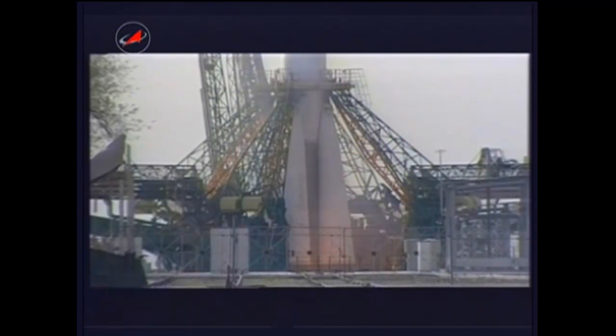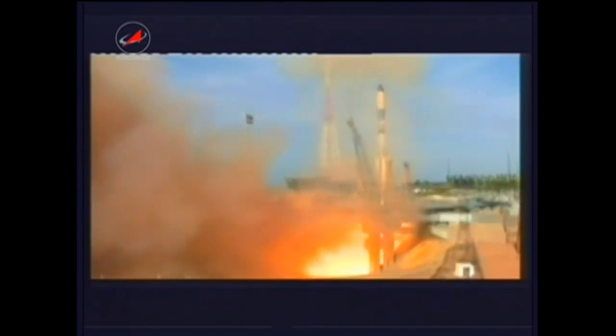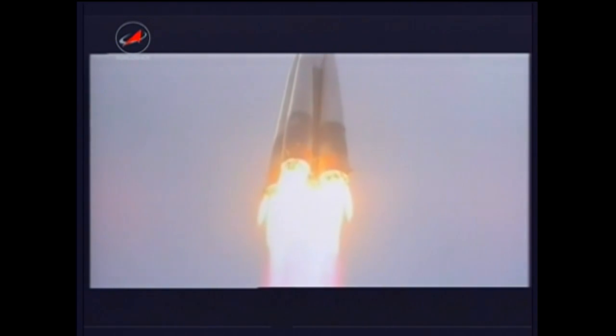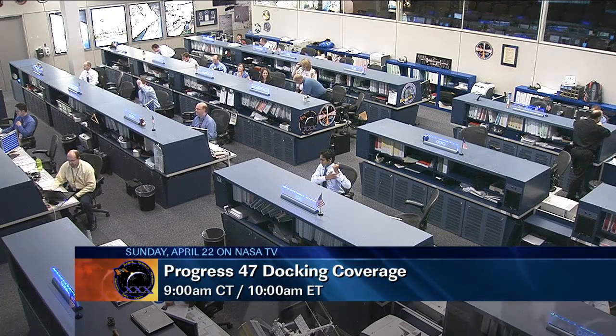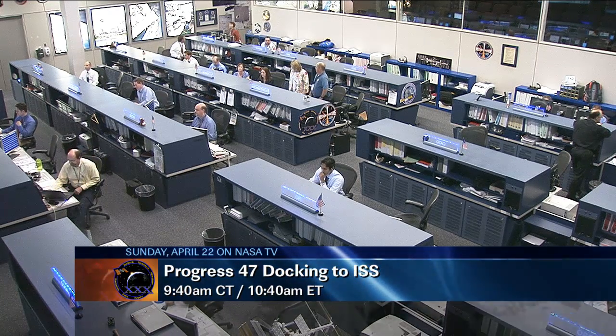Today, on Friday, there was a successful launch of the Progress 47 cargo craft from Baikonur Cosmodrome in Kazakhstan. The new Progress 47, carrying food, supplies, oxygen and fuel, lifted off on time at 7:50 a.m. and is now on its way to the International Space Station. The Progress 47 cargo craft is set to dock to the station this Sunday at 9:40 a.m. Central Time. NASA Television will bring live coverage beginning at 9:00 a.m. Central Time, 10:00 a.m. Eastern Time.